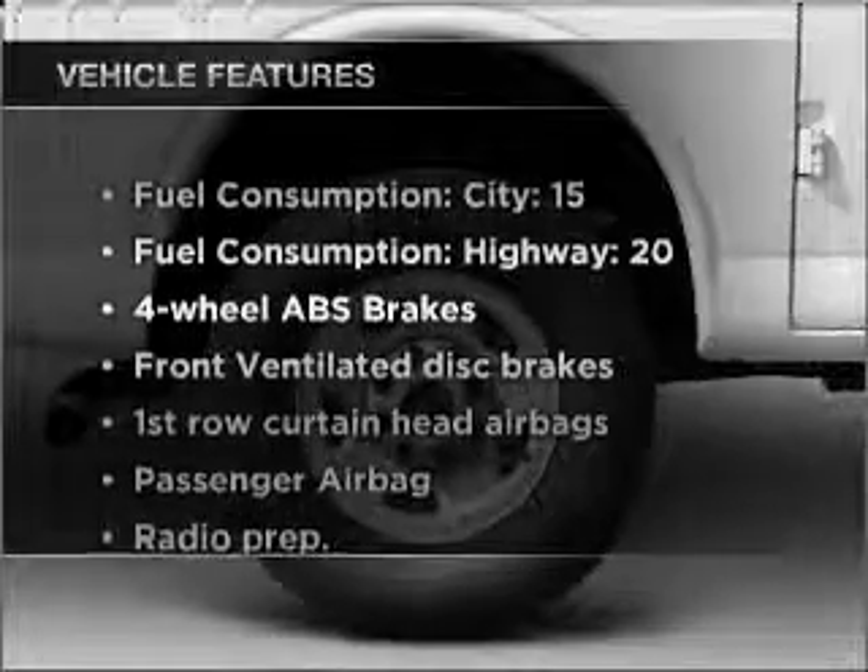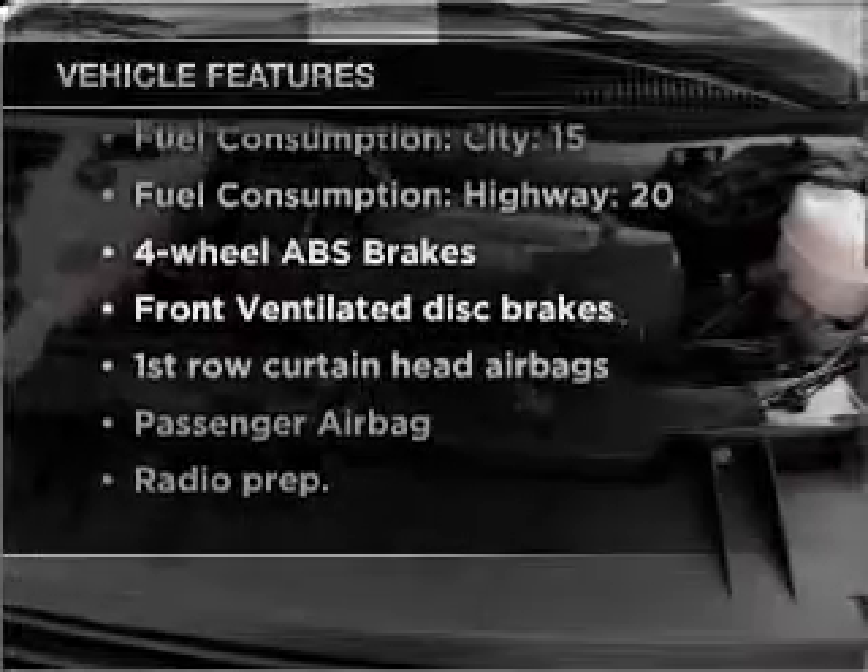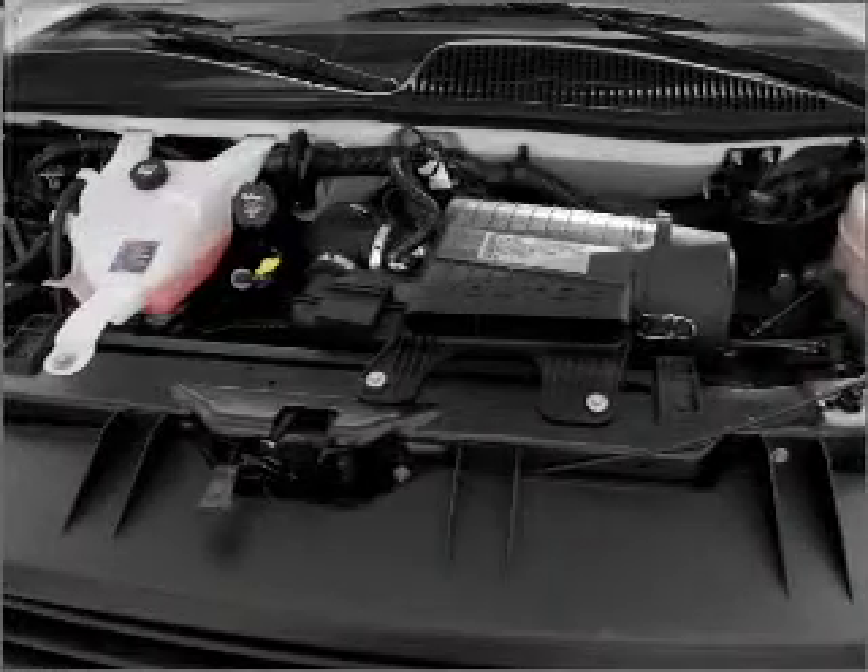Enjoy these notable features that are included in this vehicle: air conditioning, power steering, and AM-FM stereo.